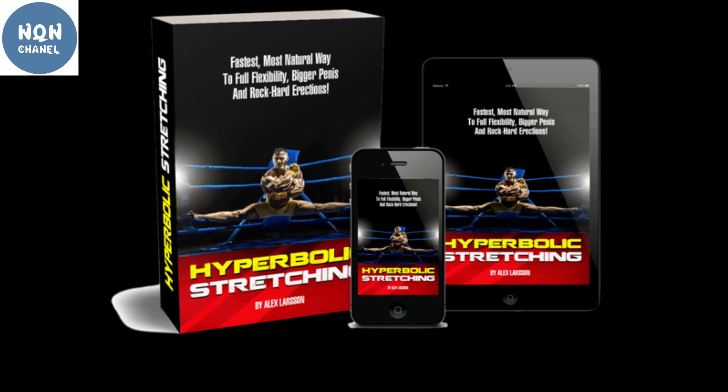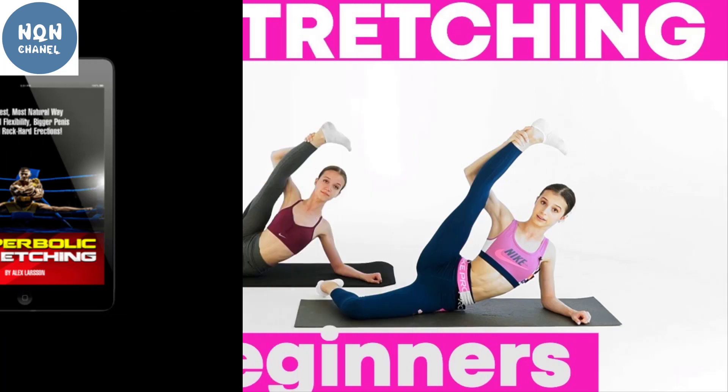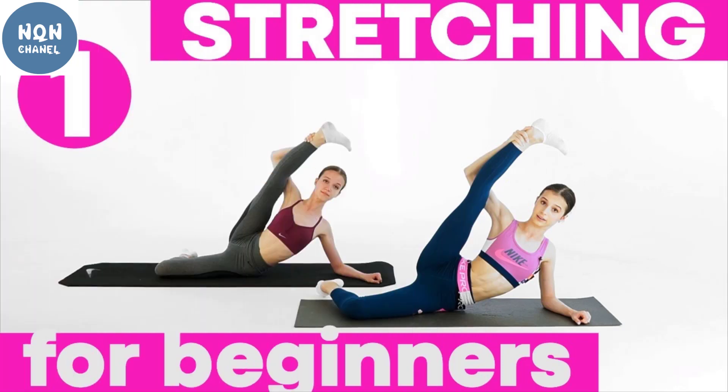Hyperbolic Stretching is not only effective for stretching and flexibility but also for mental peace and relaxation. It helps you get rid of chronic stress, depression, and loneliness. With daily eight-minute exercises, you can achieve mental strength and a relaxed, healthy mind.